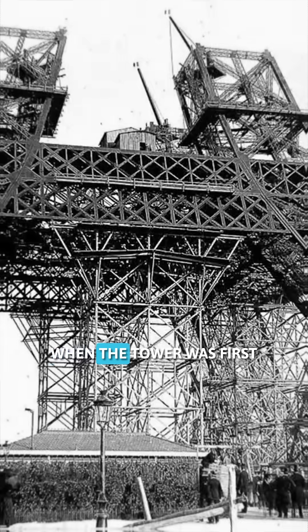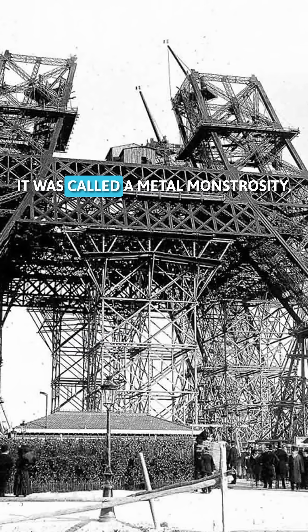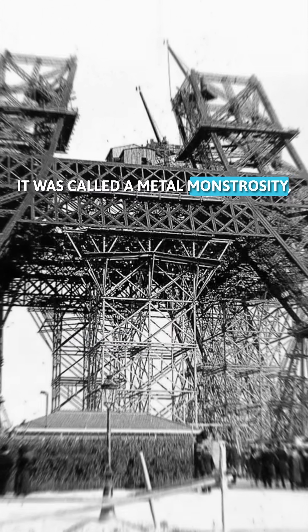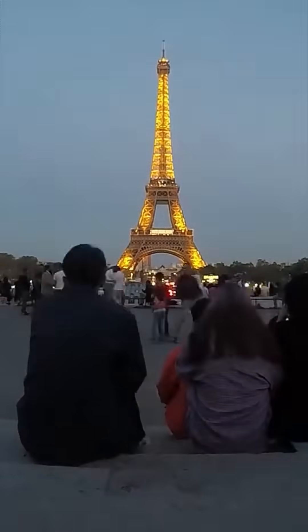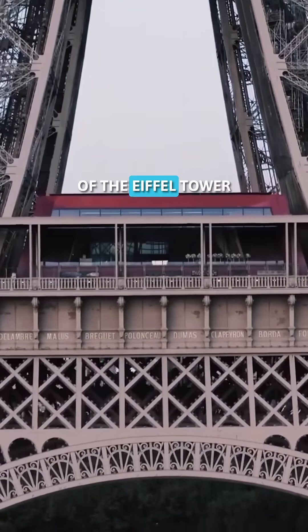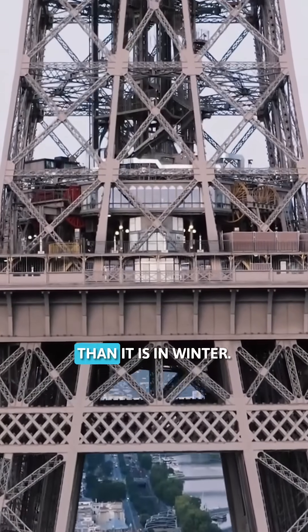Fun fact — when the tower was first built, Parisians actually hated it. It was called a metal monstrosity, but today over 7 million people visit it every year. So next time you see a photo of the Eiffel Tower in summer, just know, it's technically taller than it is in winter.